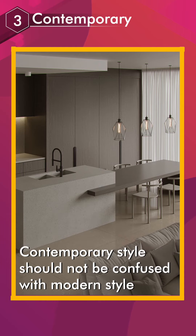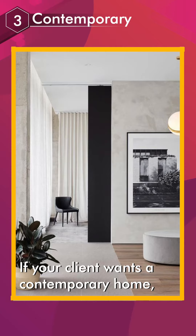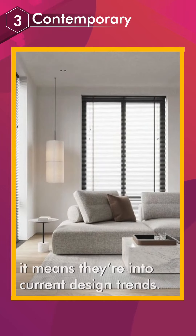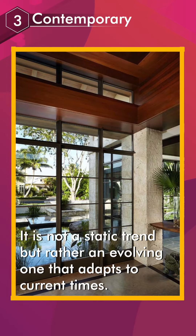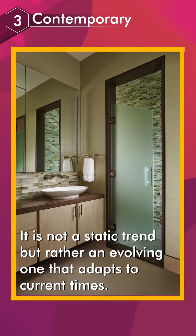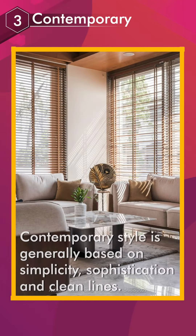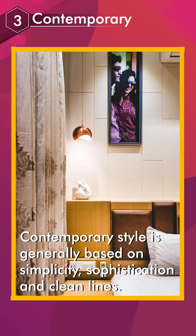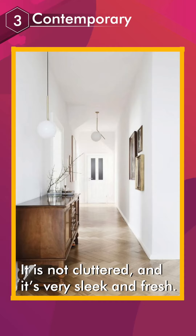Contemporary style should not be confused with modern style. If your client wants a contemporary home, it means they're into current design trends. It is not a static trend, but rather an evolving one that adapts to current times. Contemporary style is generally based on simplicity, sophistication, and clean lines. It is not cluttered, and it's very sleek and fresh.